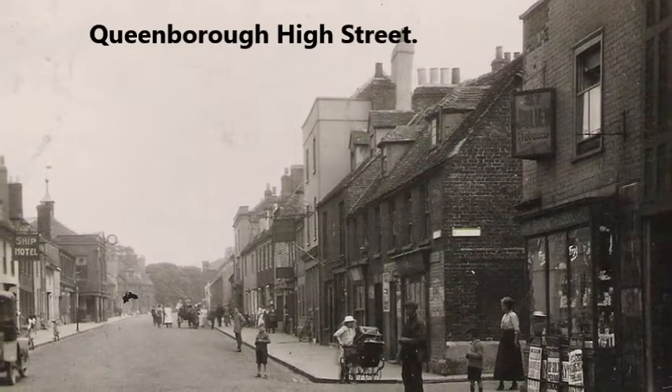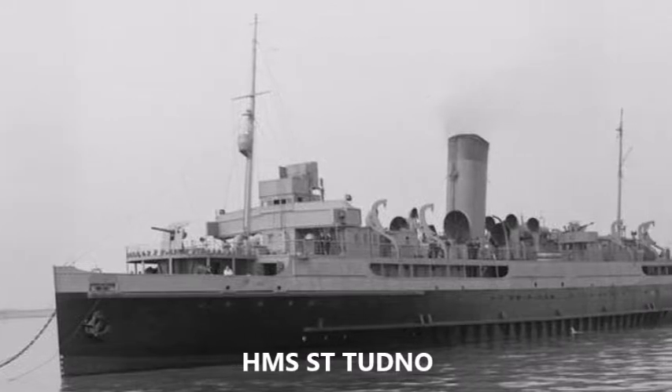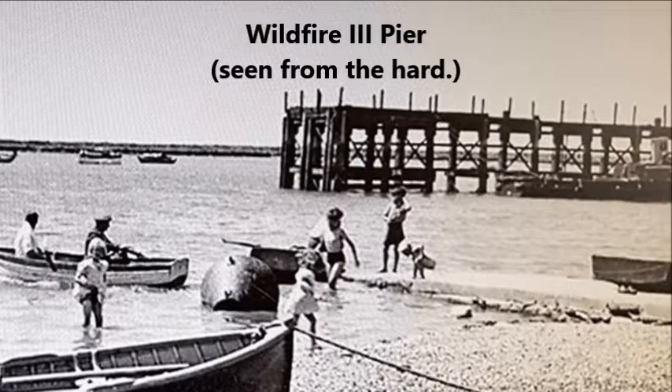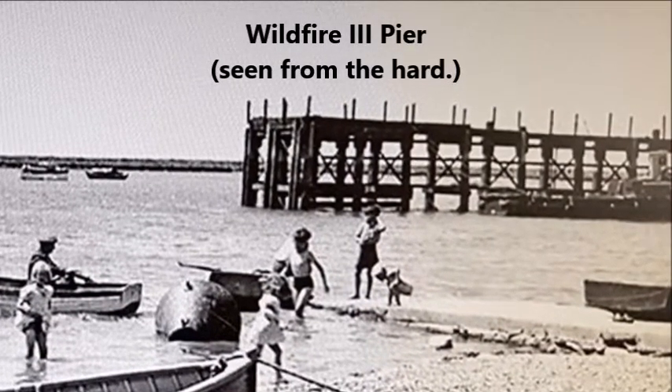This would later be renamed HMS St Tudno, after the headquarters ship, and finally HMS Wildfire 3. HMS Wildfire 3 Pier went out into the sea from the end of North Road, Queenborough.